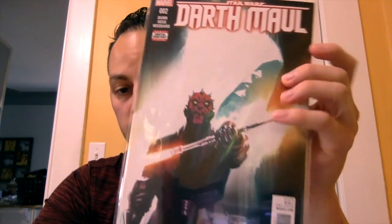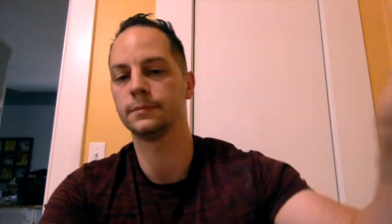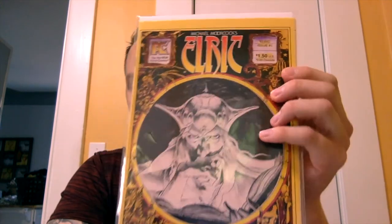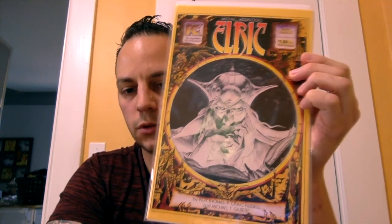Another Star Wars book — this is Star Wars: Darth Maul issue number two. It's actually a really nice cover. First appearance of Cad Bane. And then the next book is Michael Moorcock's Elric issue number one — that was a pretty nice pickup for a dollar. Nice little story written by Roy Thomas, with great artwork inside as well.